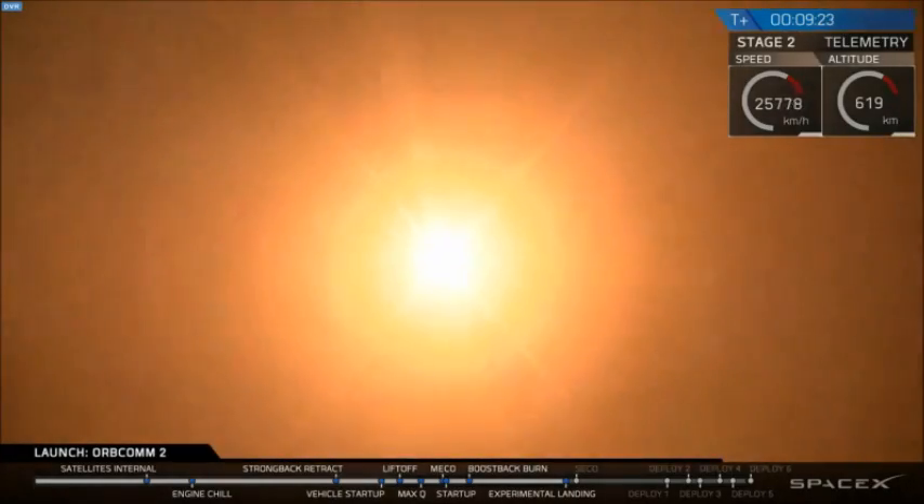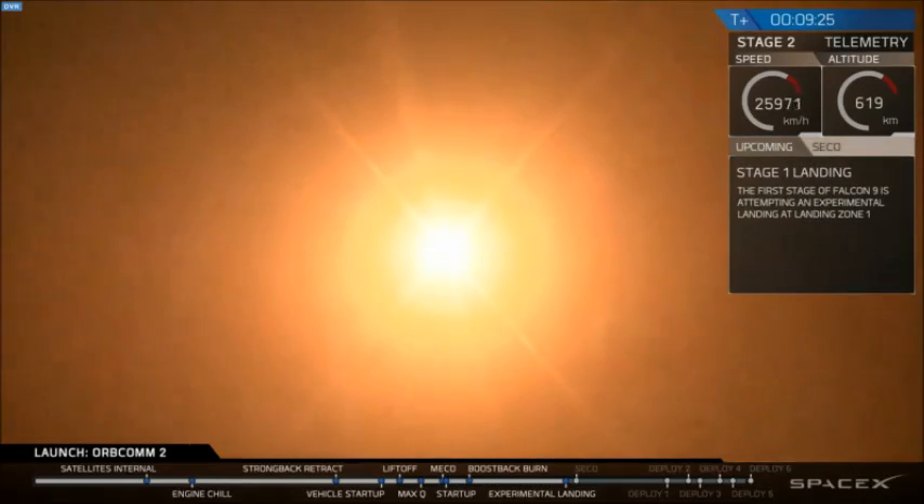Landing legs should be deployed about now. That is a view from the landing pad. That is the first stage coming back down to land. It's going to make it good.